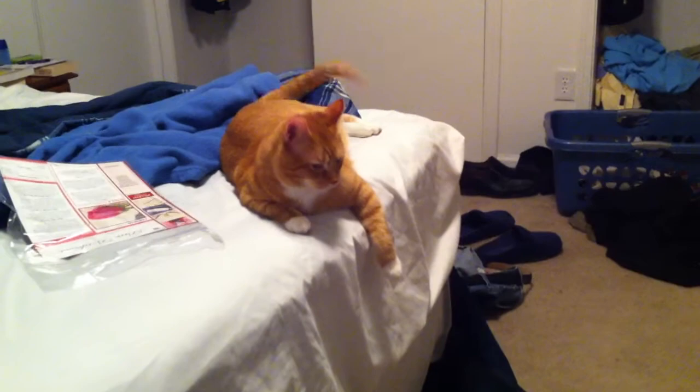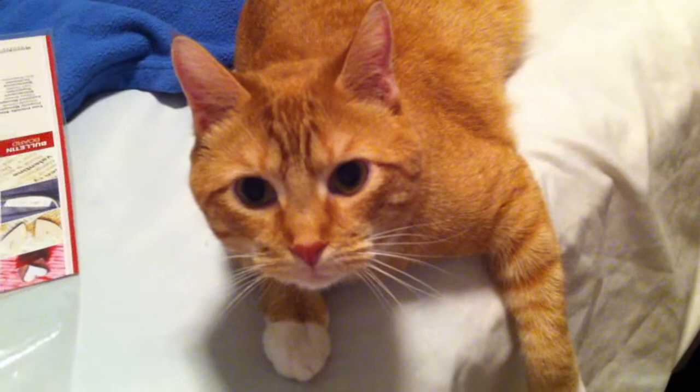Hey, do something funny. Hey, hey, hey — do something funny. Do something funny. Be a funny cat. I want to make a million dollars on YouTube, be a funny cat. What the hell?